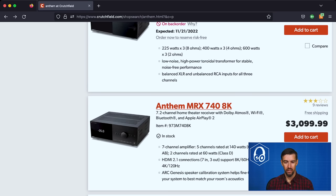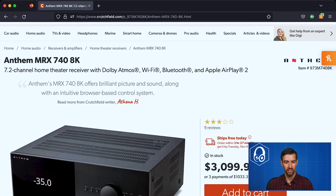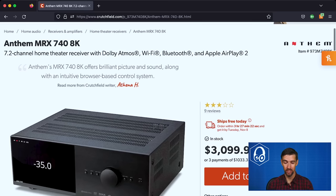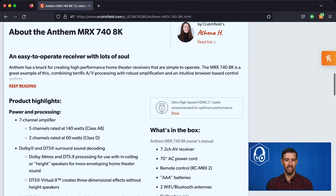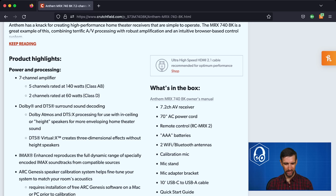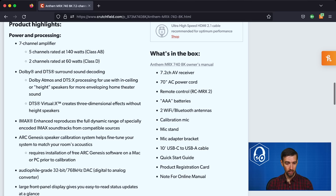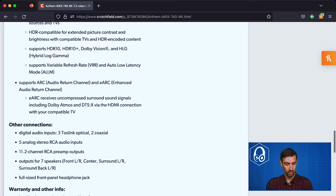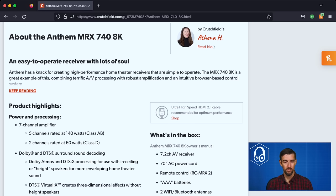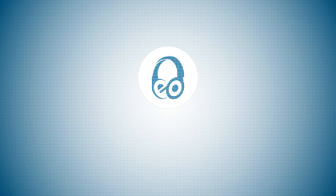Anthem receivers are expensive — their lowest tier 7.2 channel home theater receiver starts at $3,100. It's a unique setup with seven internal amps, five rated at 140 watts per channel and two rated at 60 watts per channel. Supports Dolby Atmos, DTS:X, IMAX Enhanced, and ARC Genesis speaker calibration for room correction. Has HDMI 2.1, 8K 60Hz, 4K 120Hz, HDCP 2.3, eARC, and 11.2 channel RCA preamp outputs. It's a very unique and capable offering from Anthem, but at a significant cost.